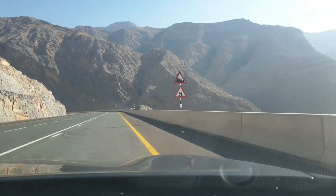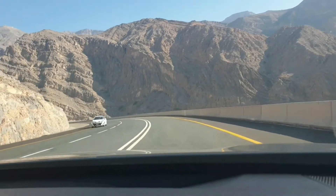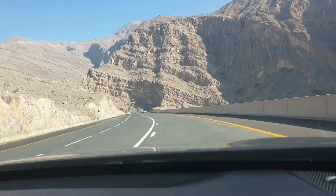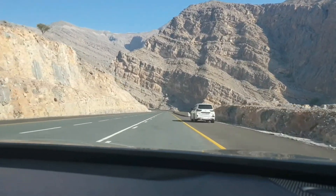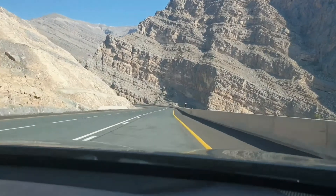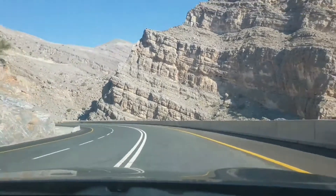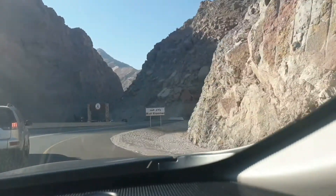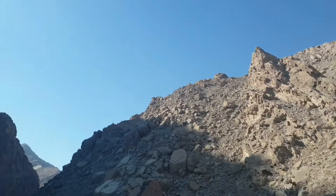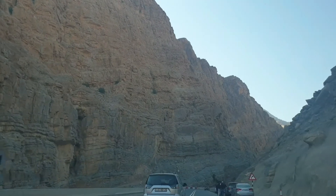Wow! Believe me guys, it's very beautiful. It's very very cold outside. Also I want to tell you, they are building a lot of road here — the road is not finished, it's still coming up. Driving between these mountains is amazing, and it's good to walk. I love this place.